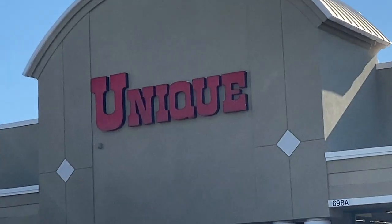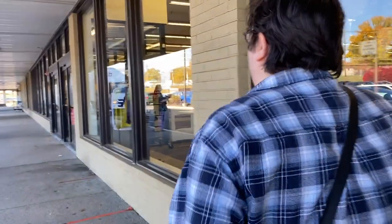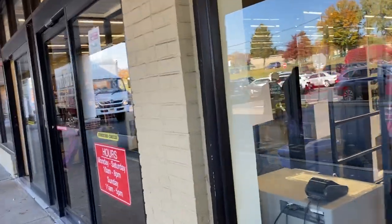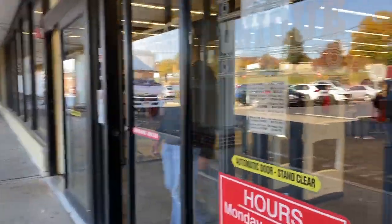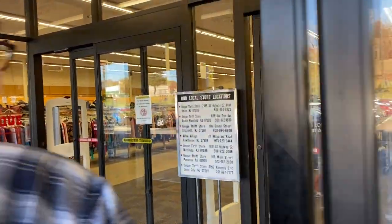Hey guys, welcome back to the channel. We're here in Edison, New Jersey, I think so, at Unique. We haven't been here in a long time. This is one of Unique's many locations in New York and New Jersey, but we don't come here too often — it's a little bit further out for us. They usually don't do too well here, but we have found some amazing scores here, so maybe it'll just be our lucky day again today.